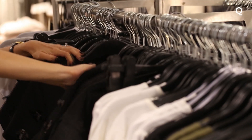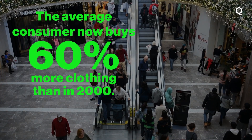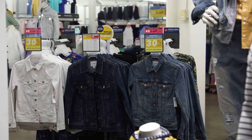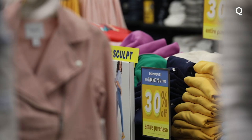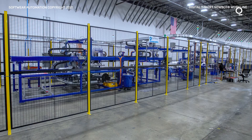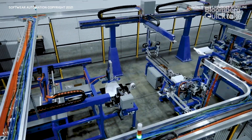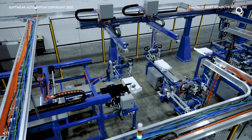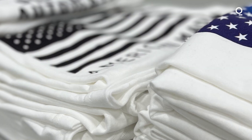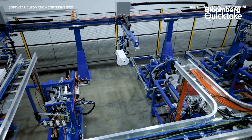Streamlining the manufacturing process and eliminating oversupply could have huge positive impacts for an industry that struggles with its own disposability. The average consumer now buys 60% more clothing than they did in 2000, and each item is kept half as long. These habits contribute to the 39 million tons of post-consumer textile waste generated worldwide each year, most of it clothing. Software Automation claims their process results in 50% less environmental impact than traditional methods, being conscious of every step — from how you source cotton from the most sustainable farms, to how you finish and dye, and then how you make, using cutting-edge technology to eliminate greenhouse emissions and water usage.